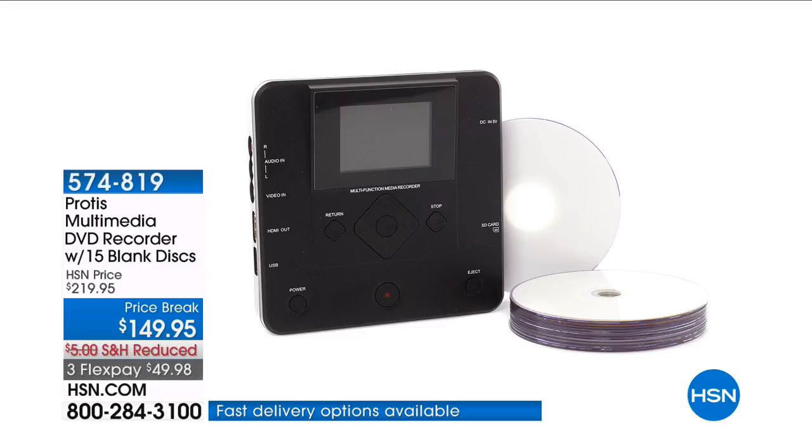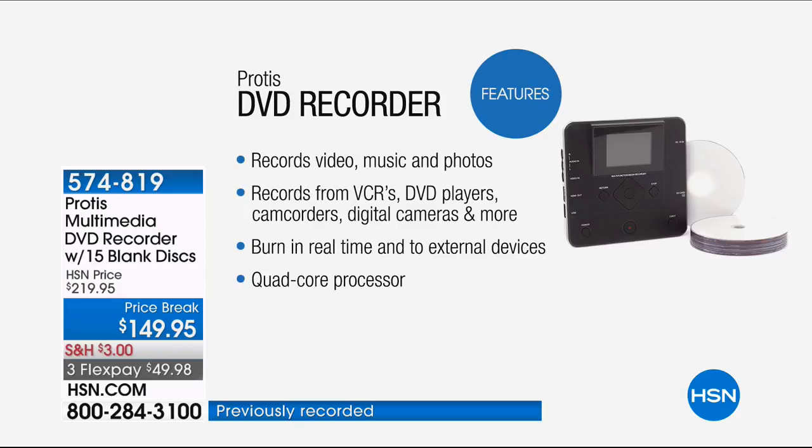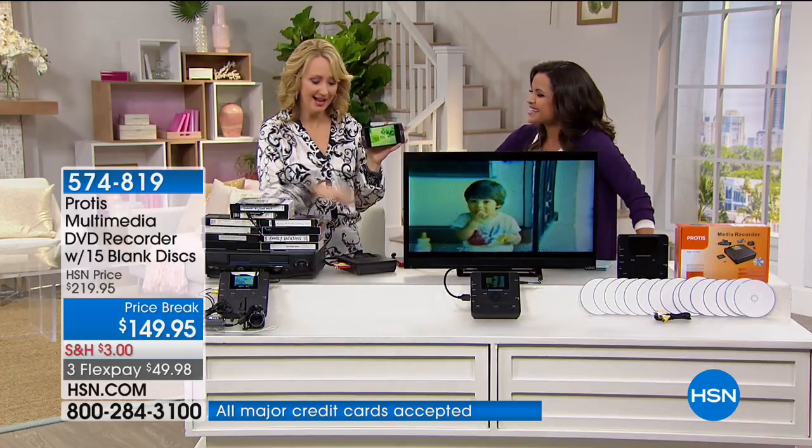Whether it's VHS tapes, old camcorder tapes, or new camcorder footage, it records to DVD. You can digitize it, save it on a thumb drive, or save it on an SD card. It can record video, music, and photos. It makes it easier to share, watch, and preserve those precious memories. All you do is plug it into your device, push play on that, push record on the Protus, and you're off to the races with 1080p resolution. You don't need a computer or a separate screen — all you need is one touch of a button.